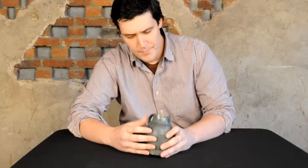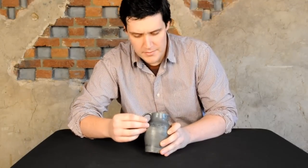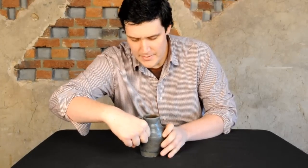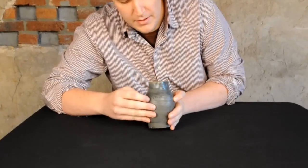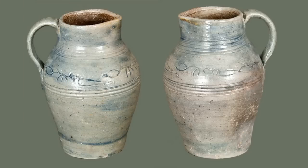As you can see, it's got these coggled bird designs, and it was made with a coggle wheel so that these designs were on the wheel itself. They would hold it up against it and spin the potter's wheel slowly, and it would make this really interesting design of a bird with little leaves, or maybe like a holly branch or pecking at berries or something.